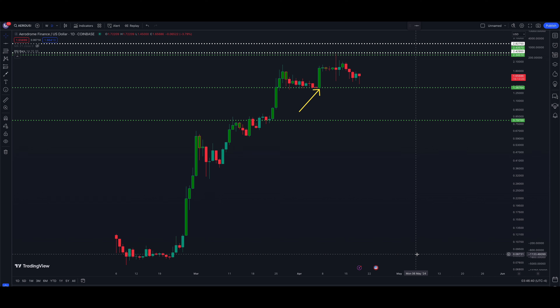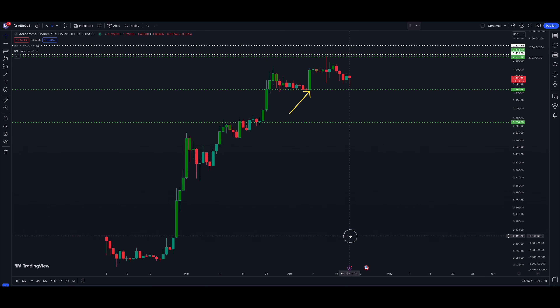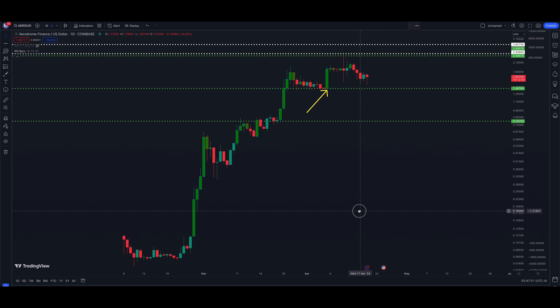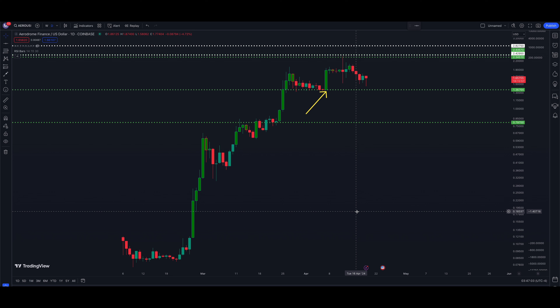Welcome back to the channel. Today is April 19th and we're taking a look at Aerodrome Finance versus the US dollar on Coinbase price data — ticker symbol AERO/USD. We had a decent close on April 18th in the crypto markets. Let's jump into a couple of scenarios that could play out in the near term for Aerodrome versus Bitcoin, and we'll wrap the video up with a Bitcoin chart at the end.